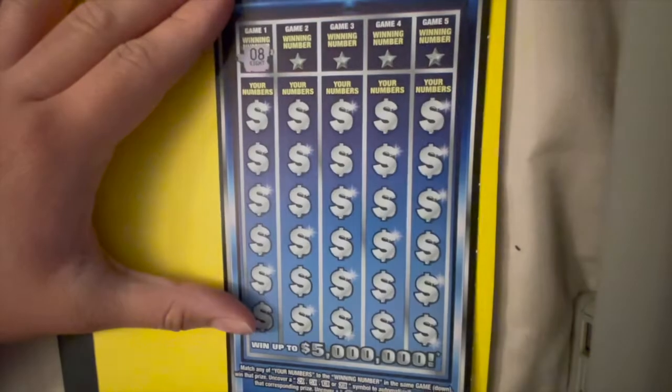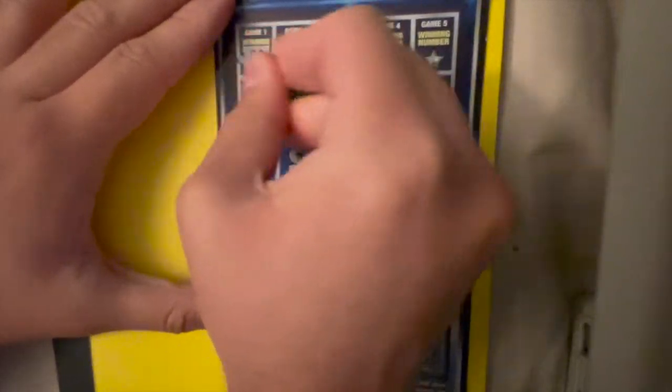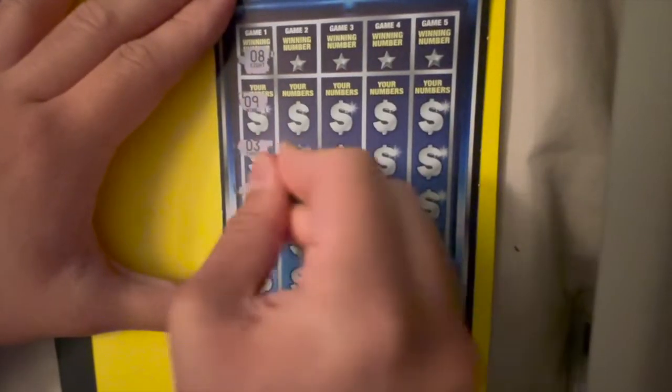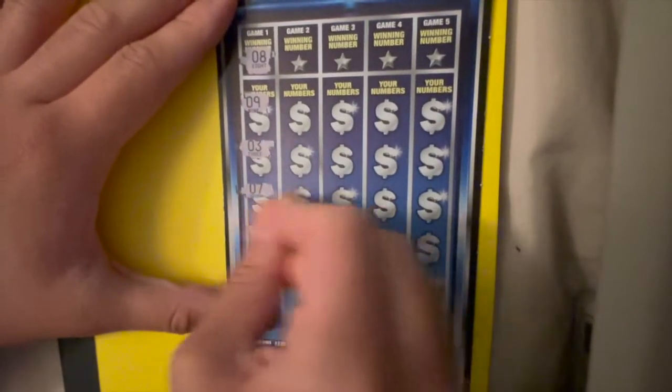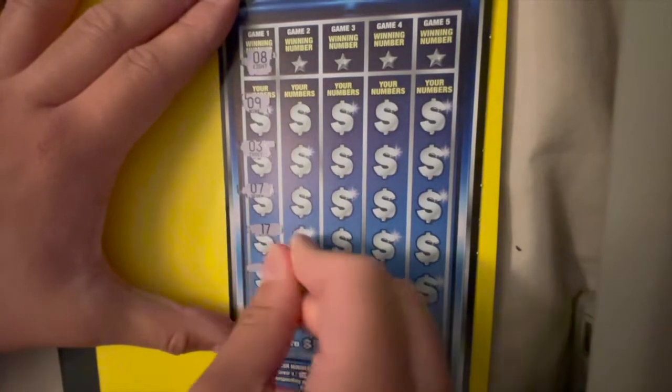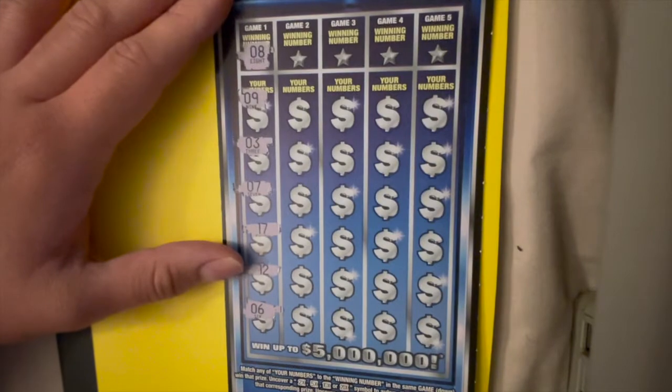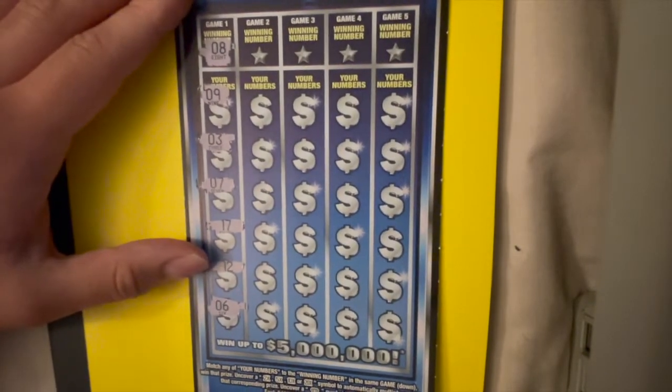All right, let's see what the winning number for game one is — it is an eight. Nothing there.